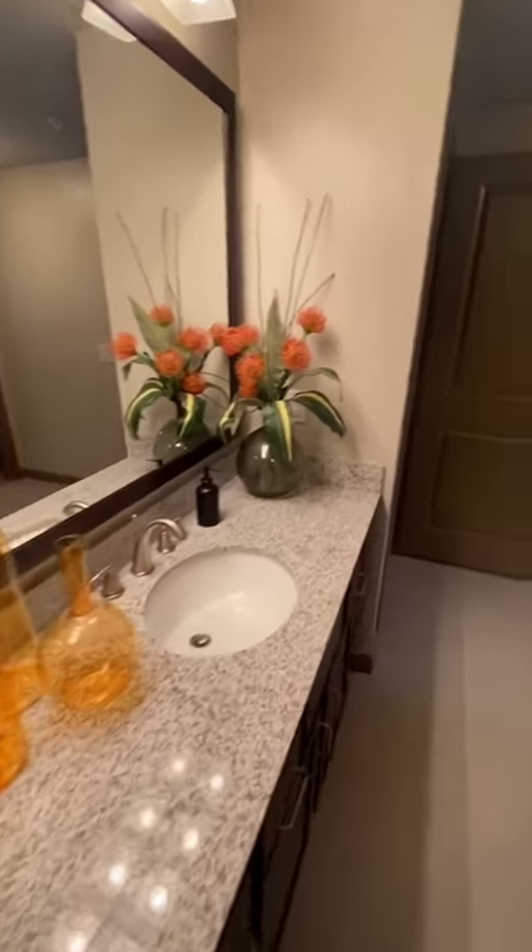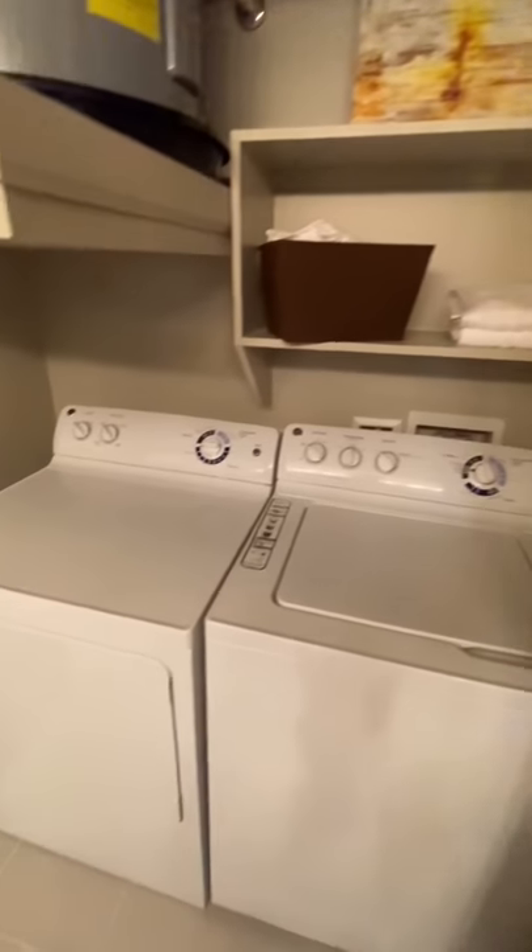The bathroom also includes your washer and dryer.